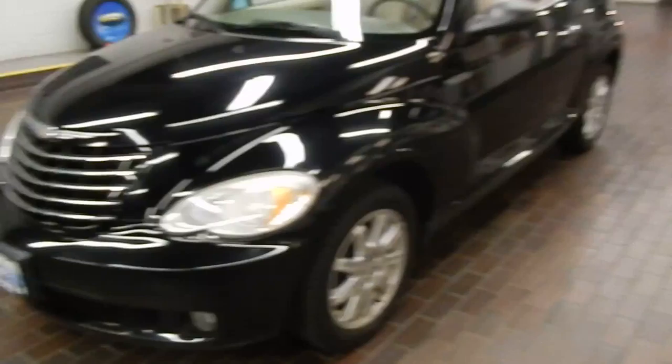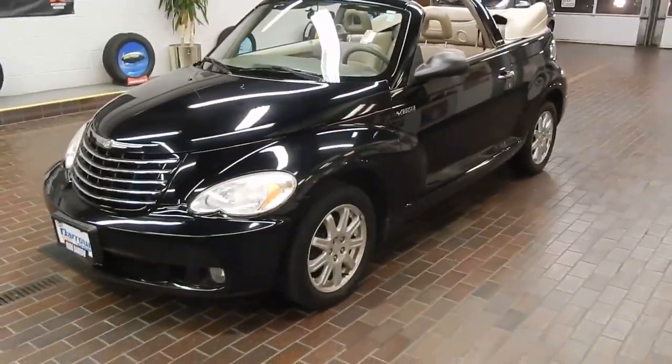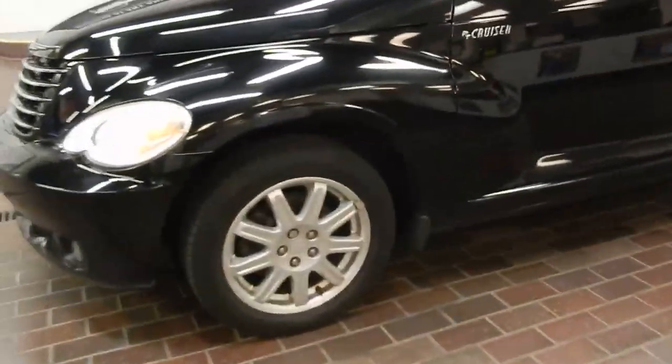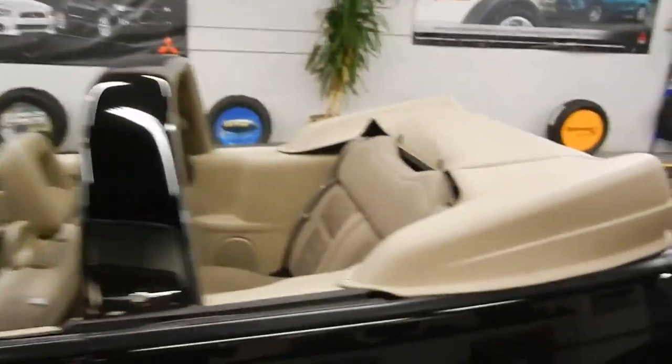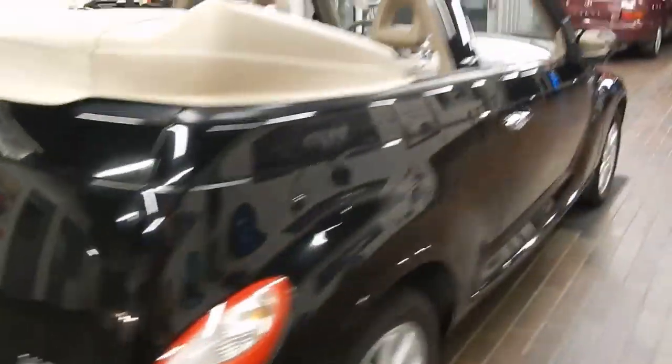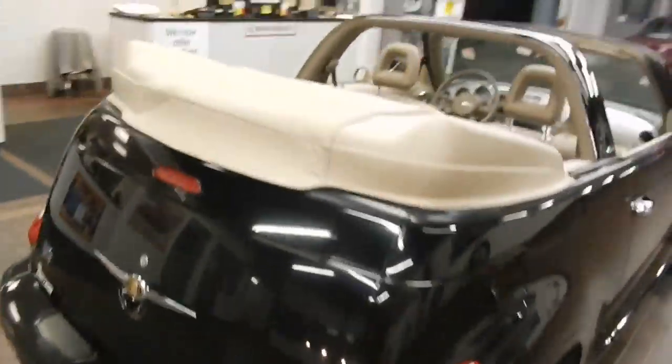The beauty of the PT Cruiser is you get a really great seating position. You do have the alloy rims with disc brakes, and you've got the fog lights in front. Of course, you've got the great convertible top, which is absolutely awesome for the summer days and nights. This is the Touring Edition, so it's got some great features on it.